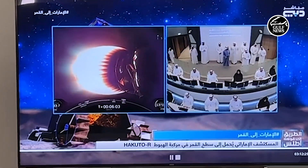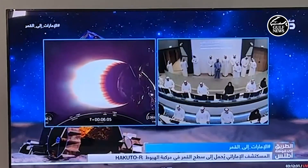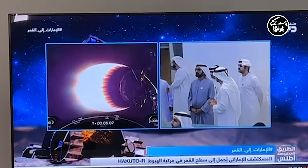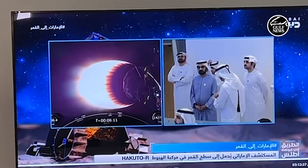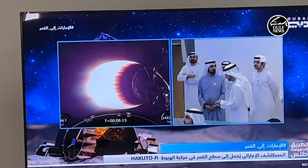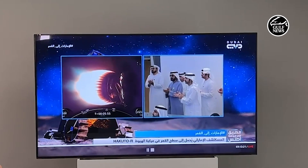During this launch, we have the rover inside the lander and we also have the lander inside the rocket. So both the lander and the rover will go through very tough environments related to shock and vibration.